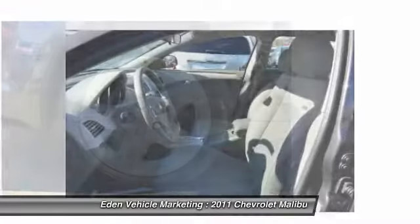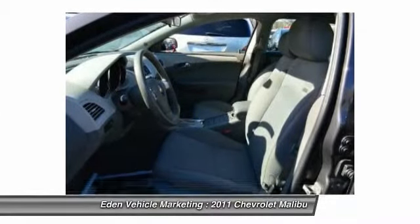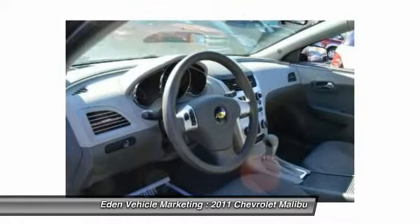Child safety locks, power windows, trip odometer, daytime running lights, and cargo area light.